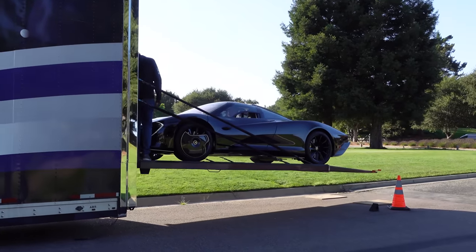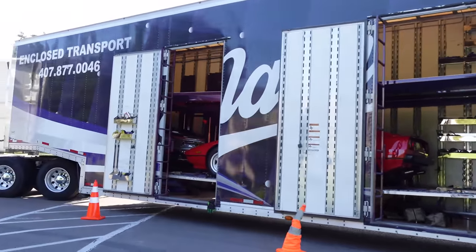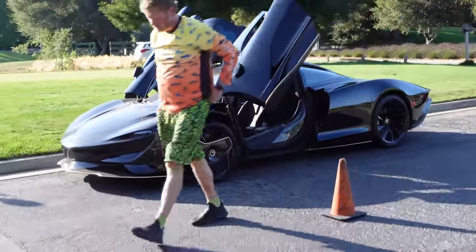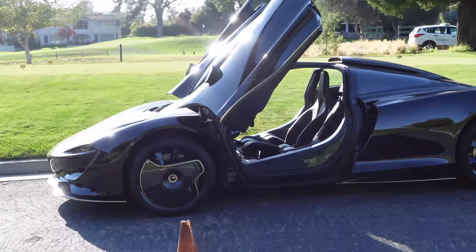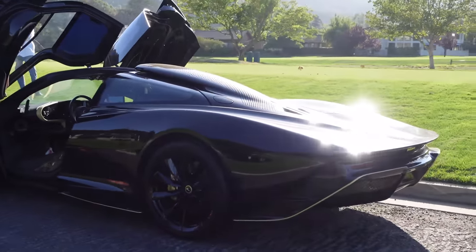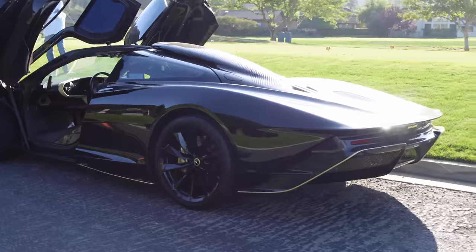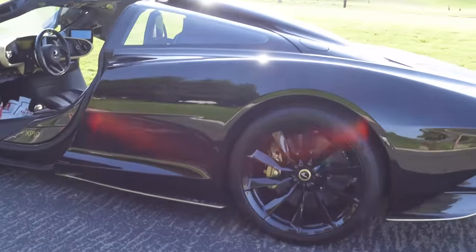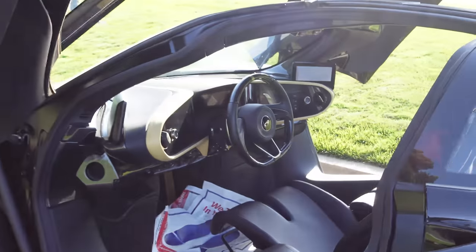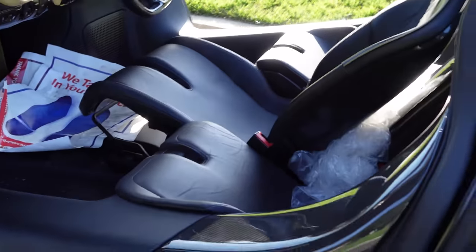A casual McLaren Speedtail getting unloaded here, and there's a McLaren Elva inside the truck too. This Speedtail on the door is marked as XP10 — Experimental Prototype 10 — so it's a McLaren test car, but really really nice. In somewhat harsh lighting, it appears to be a dark grey with gold accents, gold trim, and gold brake calipers. The interior also features gold details, and that center seat position is just perfect. XP10.